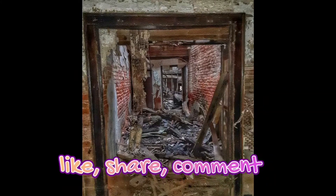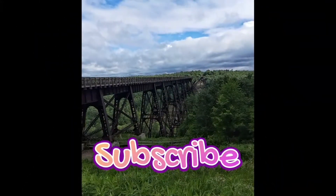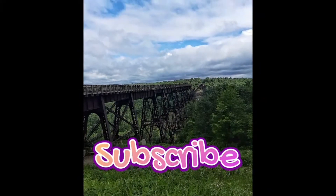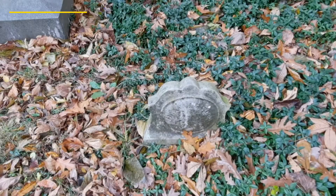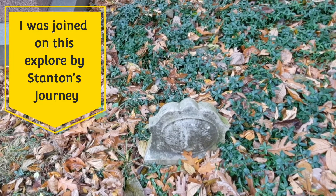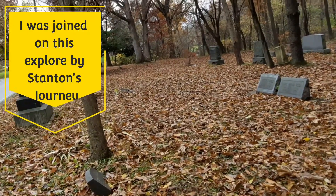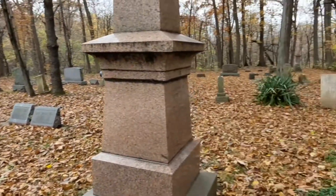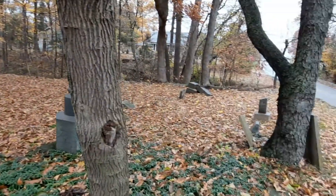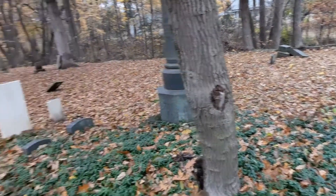Let's go. So as we were driving, we found this cemetery. It's not very big — this is about it. It has no name. It has no driveway.